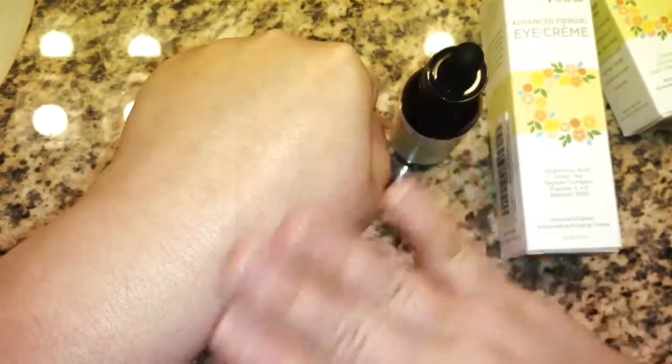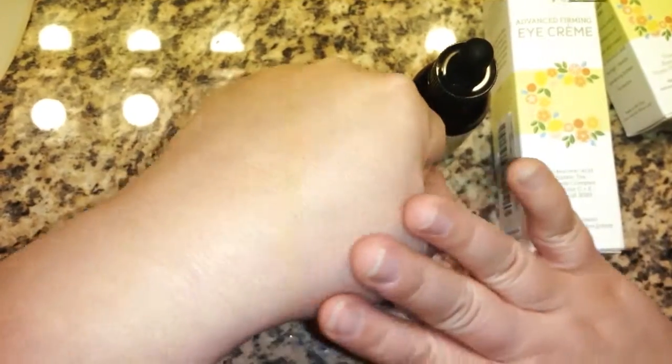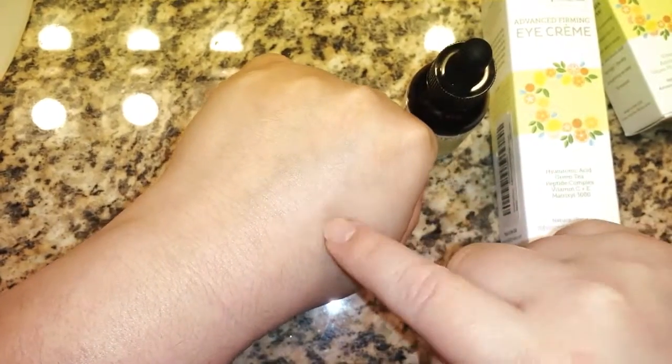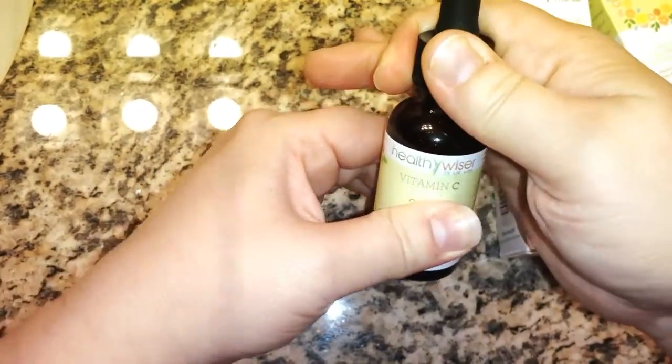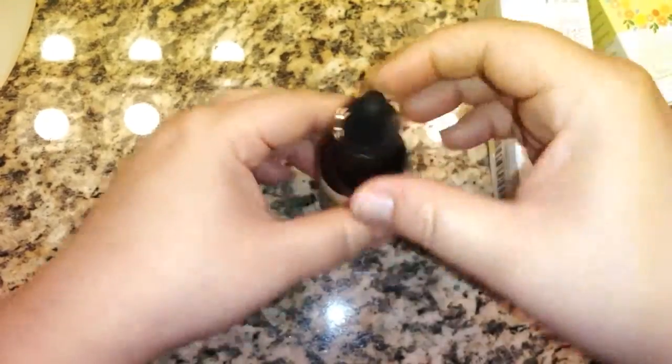When I smoothed it on the back of my hand, which is where I tried it first, it smoothed out the skin in such a way that my girls described it as magical. Now if it does this to my face — wow — yes, I'm going to be using this every day morning and evening after cleansing and before moisturizing, just like it says.